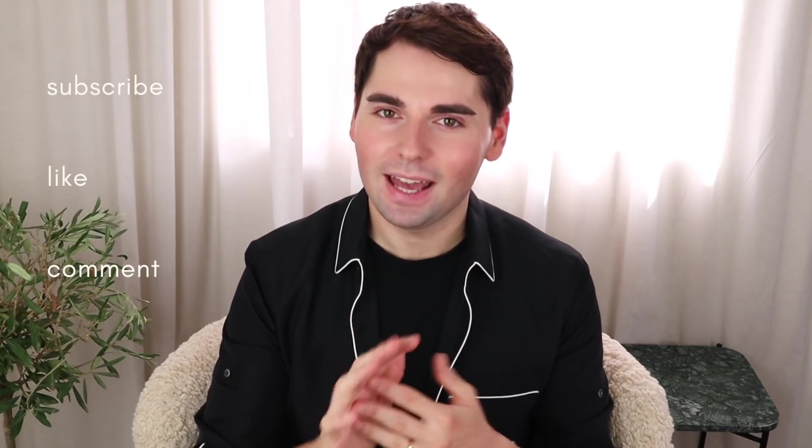If you'd like to enter, the rules are super simple. You just have to be a subscriber — if you haven't yet, please consider subscribing down below. Give this video a thumbs up and comment down below what video you'd like to see from me next. Then also come over to Instagram and follow me over there — I'll make sure to have my handle somewhere on screen. You don't have to send anyone anything, you don't have to fill out any forms. Just subscribe, like, comment, and follow me on Instagram.